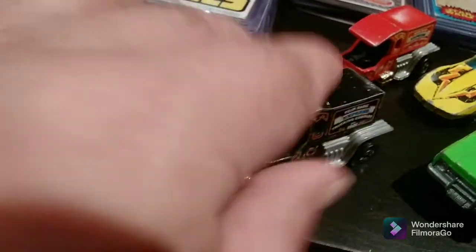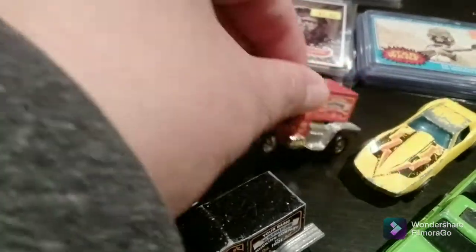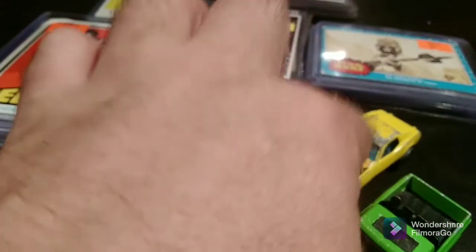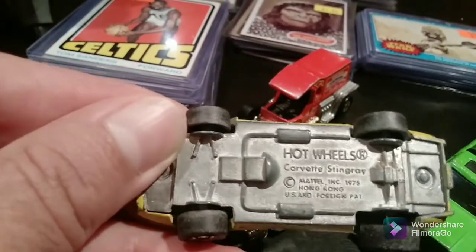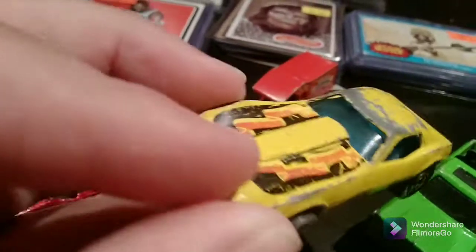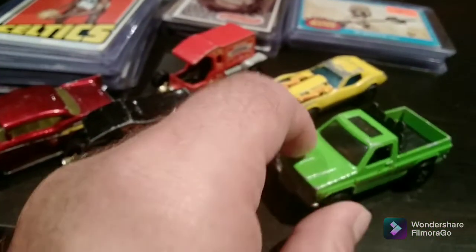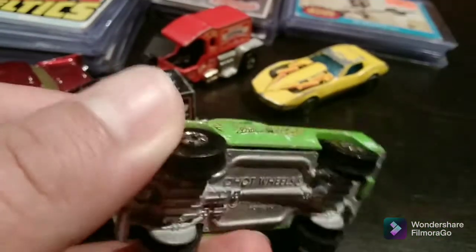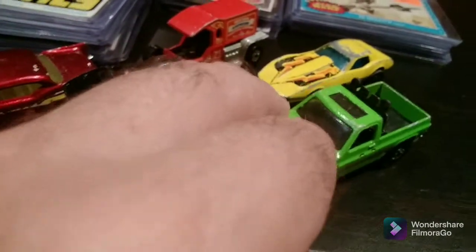I didn't have any of these. And here's the red version which came out around 1980. Here's a Corvette Stingray — I had the orange one. This one is from the late '70s. I didn't even know there was a yellow one, so you learn something new every day. And then this is a Byway Man from 1980. I had this when I was a kid and I don't know what happened to it, so I was kind of happy to see it. So I've got it again.